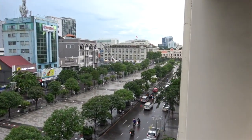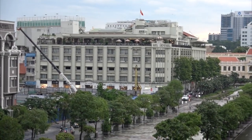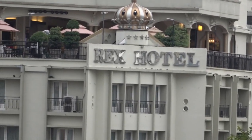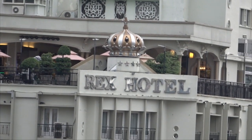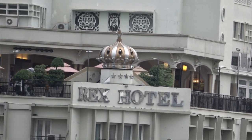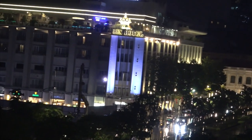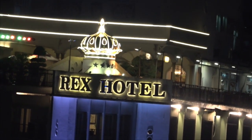Further up here you have the Rex Hotel. Rex in Latin would be a reference to the king. Up here you have what I would suggest is the crown — a reference to the crown chakra. Rex with the crown chakra up here — king.